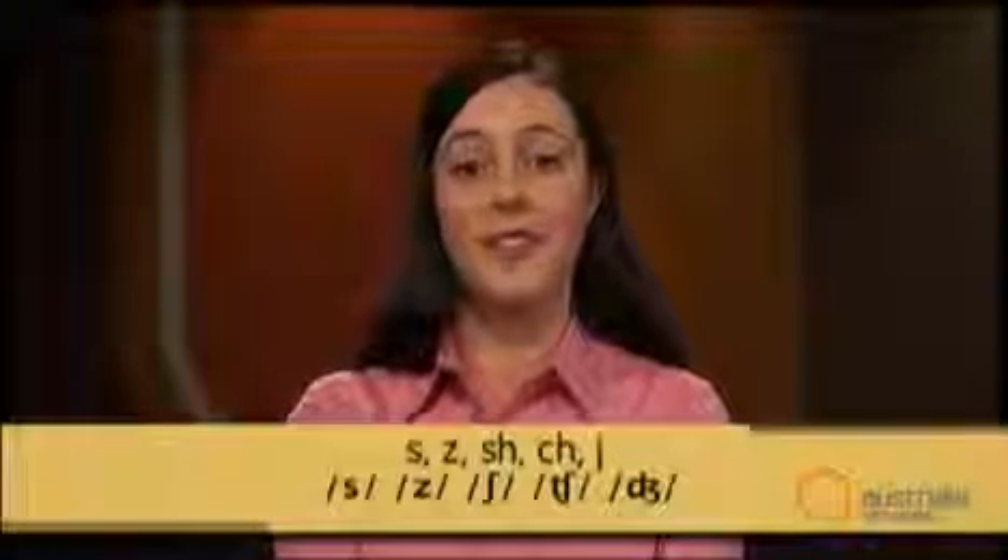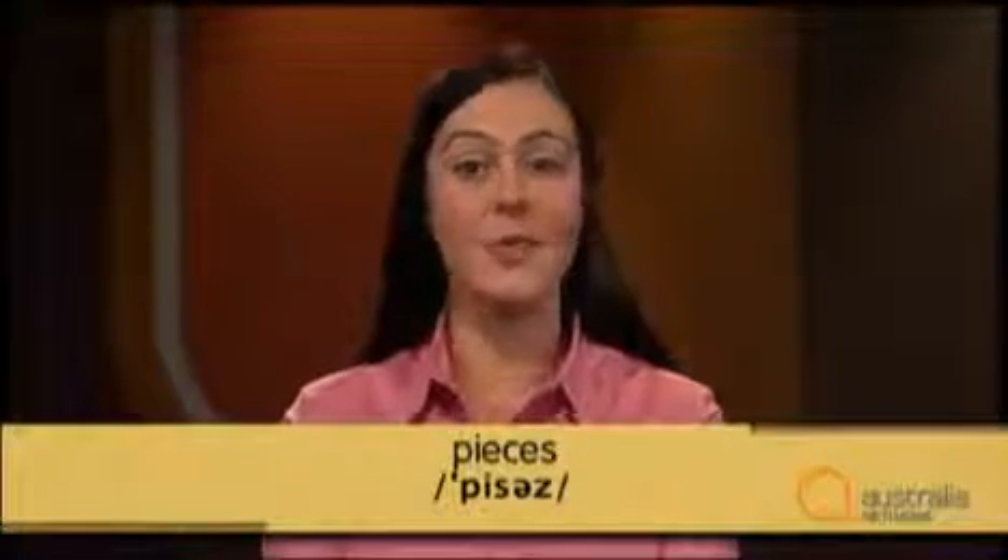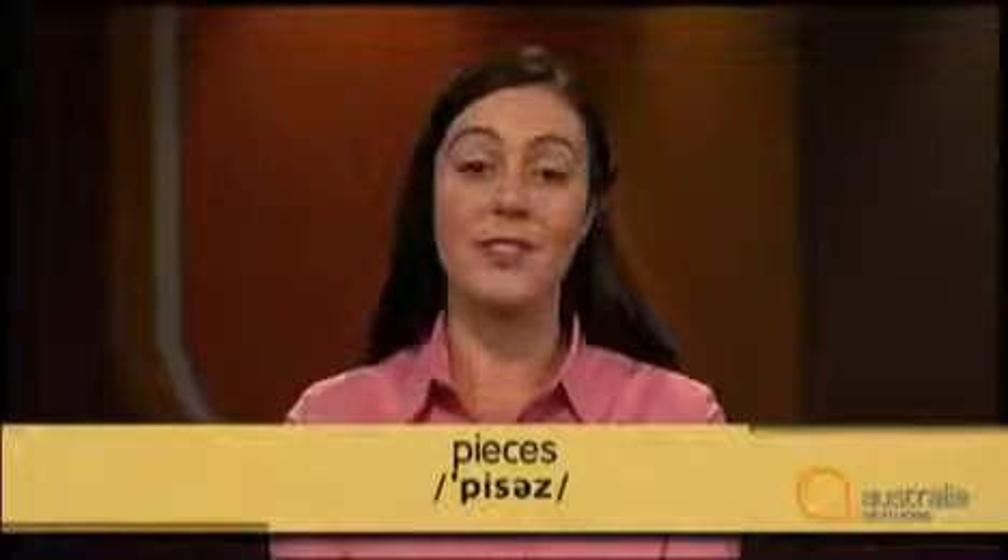The first pronunciation of the final S is '-iz'. It's pronounced this way after sounds such as 's', 'z', 'sh', 'ch', and 'j'. Listen for an example in the passage: 'Some of the other pieces, we've got a lead rifle that would have been a part of a child's toy soldier set.' Did you hear it? The example was 'pieces'. The S on the end is pronounced '-iz' because it followed an S sound. Other examples are: buzzers, wishes, churches, judges.